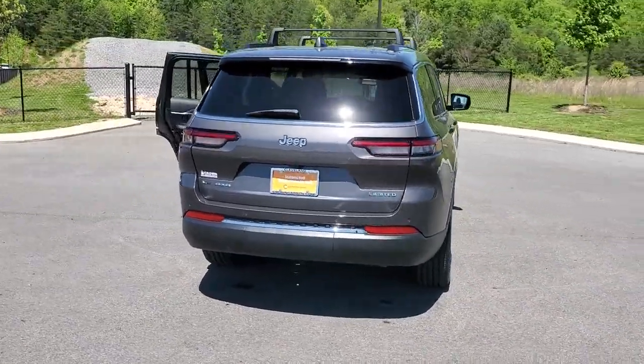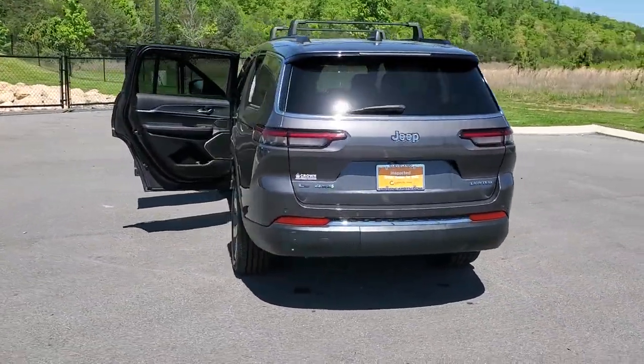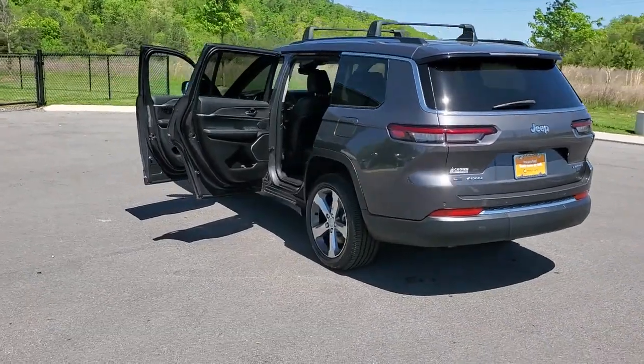The Jeep Grand Cherokee — the stylish all-terrain SUV that blends comfort, high performance, and rugged capability.